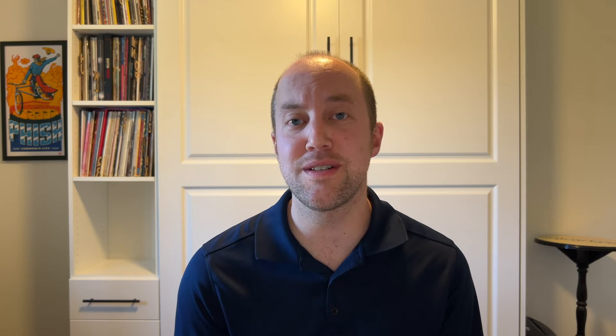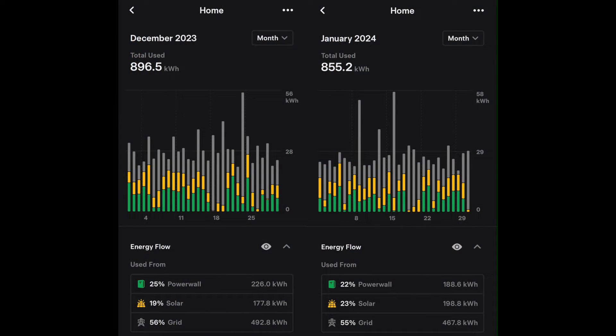Other than our virtual power plant payout, there's really not too much going on for the month of January, so we'll go straight into the data. Looking at house usage, December was at 896.5 kilowatt hours. For January, it's at 855.2 kilowatt hours — just a little bit of a decrease there. January was basically about the same for most of the days with a few extra days of charging.